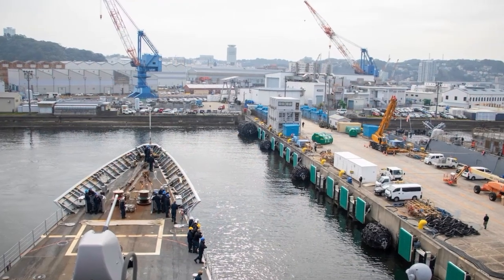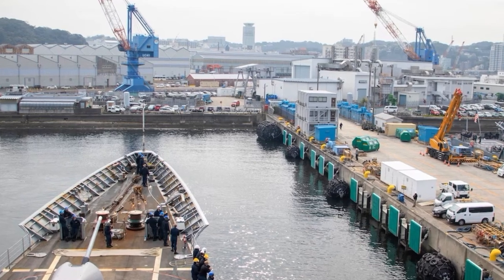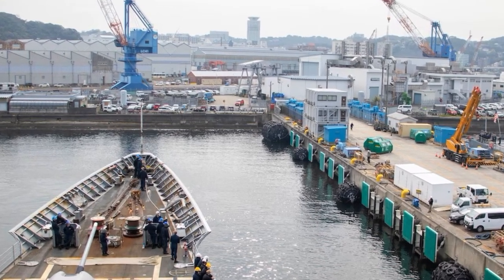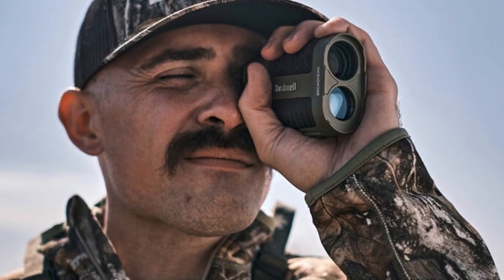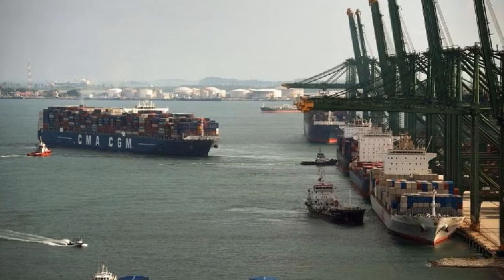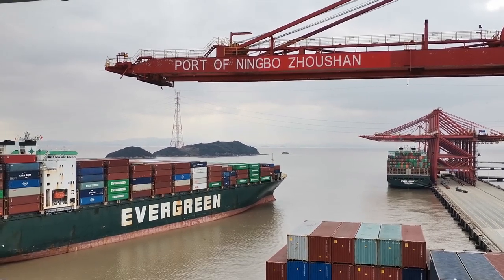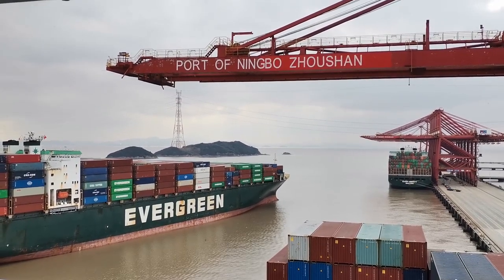When a ship is approaching a berth and there is an obstacle ahead, such as a pier or another vessel, the captain may ask for the distance to the obstacle. You can use a laser rangefinder to determine how many meters are left. You should report: '70 meters to the pier,' or '50 meters to the vessel.'